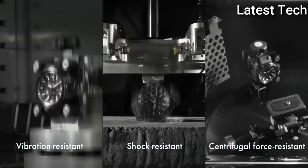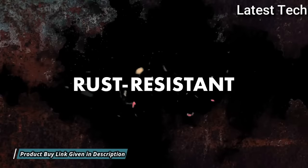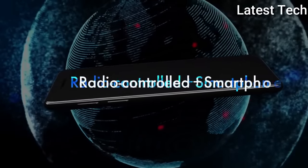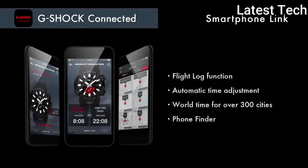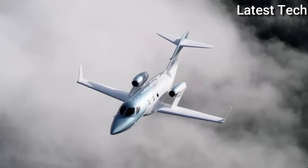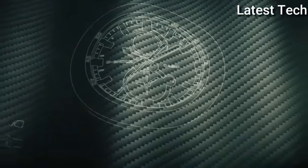200 m water resistance. The following features are equipped: glowing hands, glowing markers, screw down crown, radio controlled, Bluetooth, dual time, chronograph, countdown timer, alarm, power reserve indicator, date, day, perpetual calendar, and backlight.